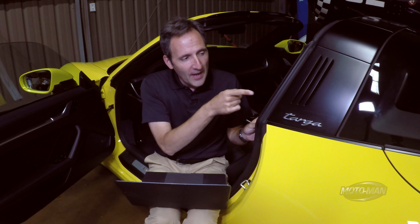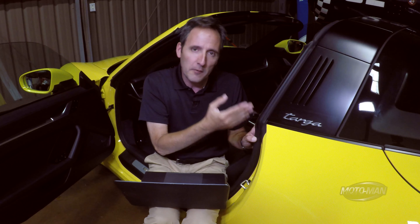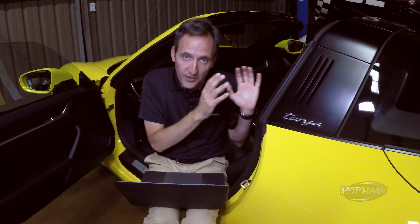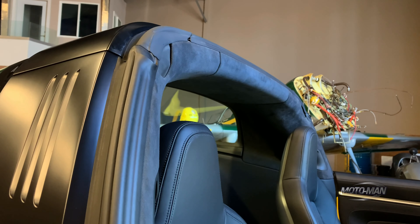Then we come to something we first saw on the 991.2 Targa GTS: the black Targa bar. I'm a freak for design and I love that historical design element. It started on the 991 with the silver Targa bar that looked just like the one from 1965. On the GTS they offered it in black to differentiate. Personally I'd still stick with the silver. Now they're making the black available on the lesser Targas — I wouldn't do it, but it's an extra $700.